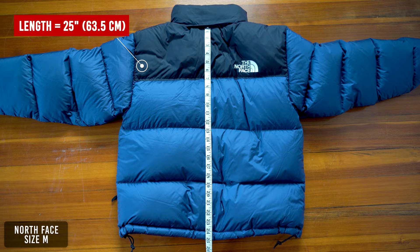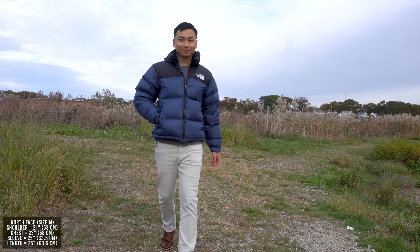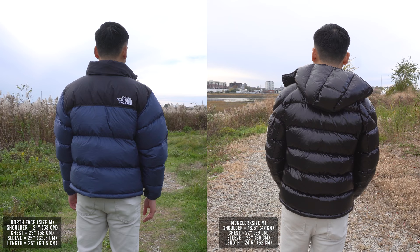Here's how the Moncler jacket fits — for a puffer jacket, this fits extremely slim, and you definitely have to go up a size. In contrast, the North Face Nupsy fits very boxy, which is a staple in 90s fashion. Both jackets have a short body length at 24.5 inches for the Maya and 25 inches for North Face. The short length on the Nupsy is meant for mountain climbers to have easy access to their harnesses, but we all know 99% of people that own this jacket don't climb mountains in the winter.